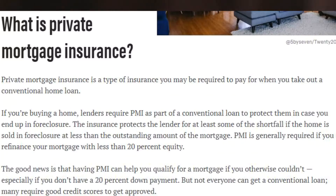In order to avoid private mortgage insurance, you need to put down 20% of your home price. 20% can alleviate private mortgage insurance. I'm going to go over to Bankrate and throw this up so you guys can follow along. What is private mortgage insurance? It's a type of insurance you may be required to pay for when you take out a conventional home loan.